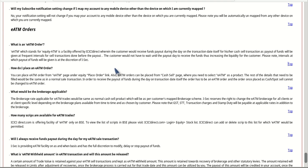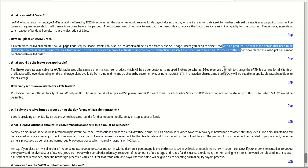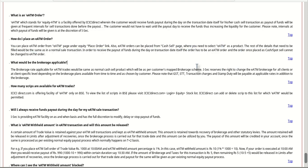So ICICI Direct has started a scheme where if you have shares in your brokerage account as delivery and you want to sell them, you just go to the eATM page in their brokerage account and click on eATM sell order. Immediately after selling the shares, up to a limit of 50,000 rupees, you will get cash in your account — faster compared to the normal two days. They will retain a small brokerage portion and give you the rest.